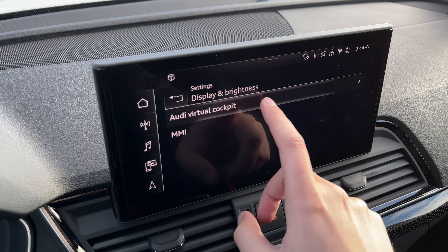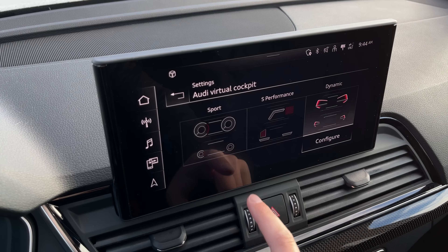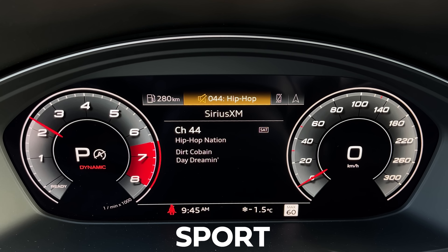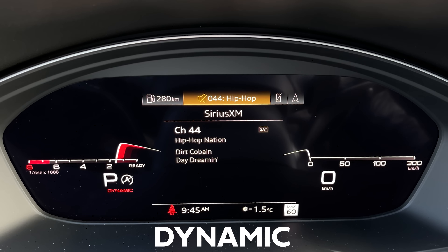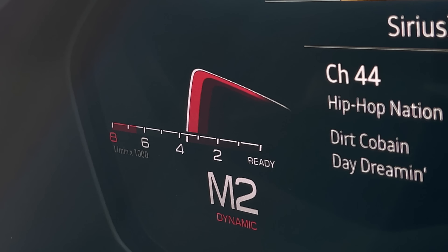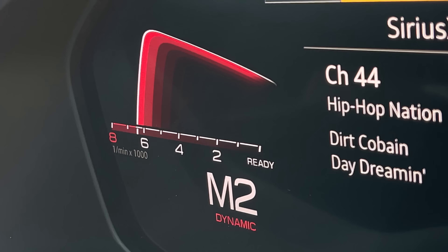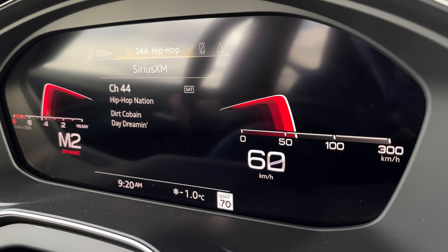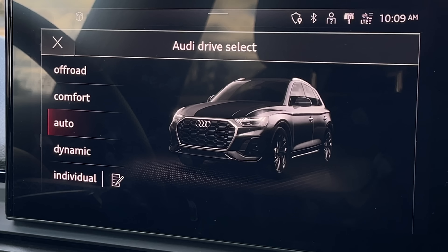New for this one is a dynamic mode for the gauge cluster instead of sport or S performance. Dynamic's very weird — it kind of looks like you've got two Dragon Ball Z eyebrows spreading out. When I did that launch, I barely even knew where to shift. You get used to it, it looks cool. As for drive modes, we have off-road, comfort, auto, dynamic, and individual. Definitely just leave this thing in comfort.